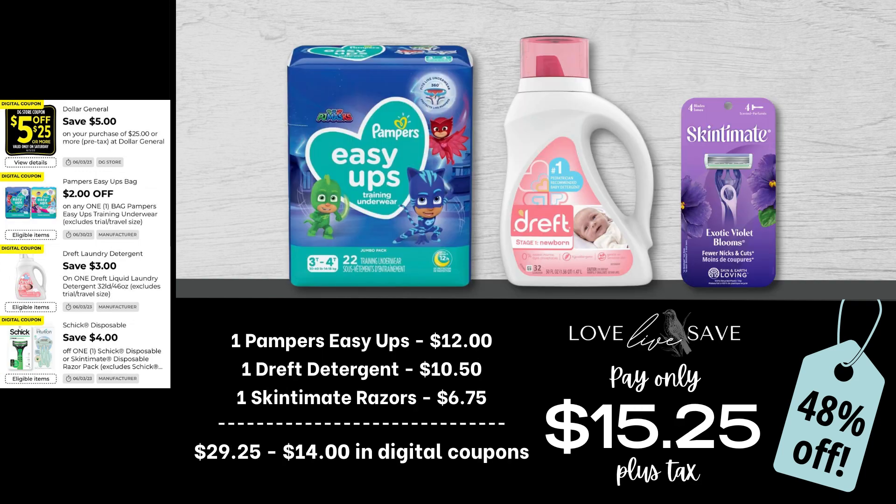If your kiddos are a little bit bigger and they are out of regular diapers and you need the pull-up style diapers, this is a really great deal to stock up on Pampers Easy Ups. Grab one pack of Pampers Easy Ups, one bottle of Dreft Detergent, and one pack of Skintimate Razors. After all coupons, our total out-of-pocket comes to just $15.25 plus tax.